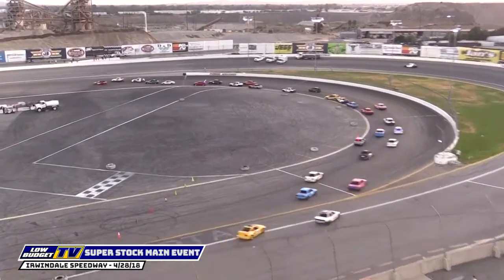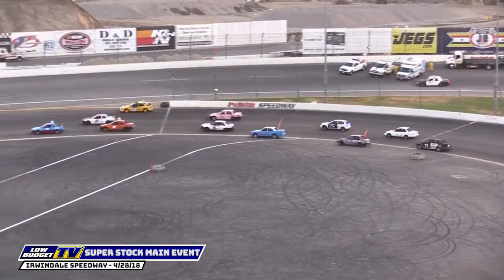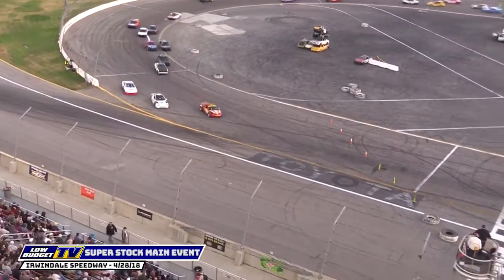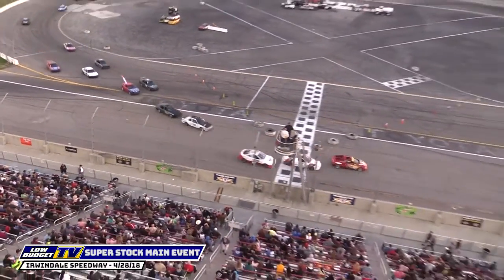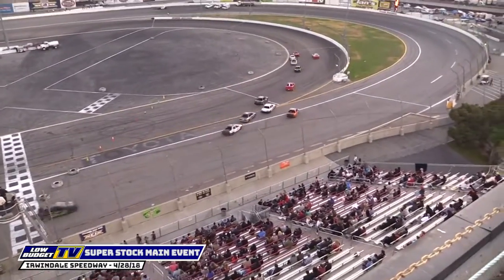So far the field looks nice and pretty. We're going to be saying that a lot tonight — it is Night of Destruction. Look at these cars slipping and sliding through the corners, a lot of speed and not a lot of grip for these street tires. And the 71 leads — that's your dribbler leader.